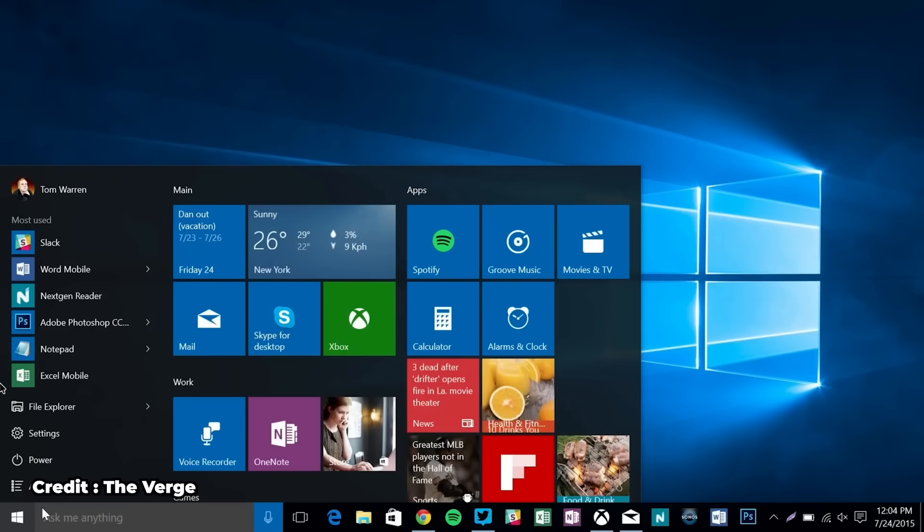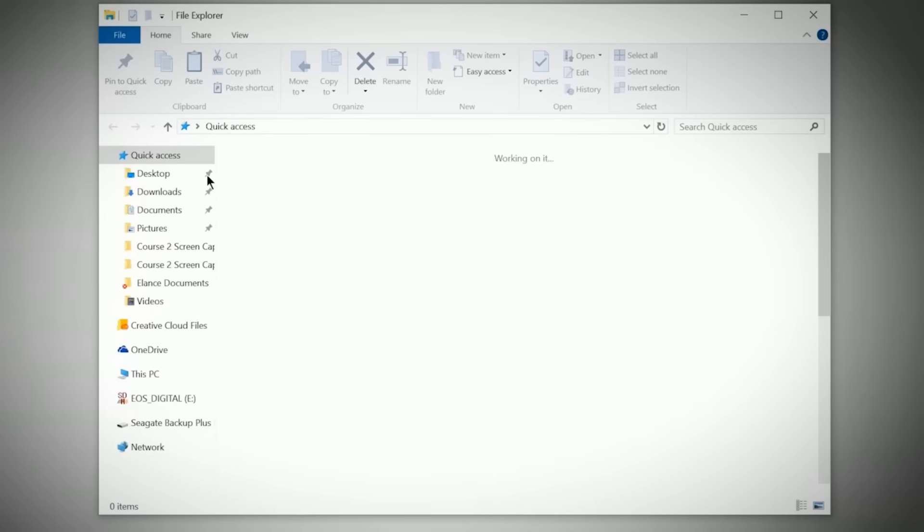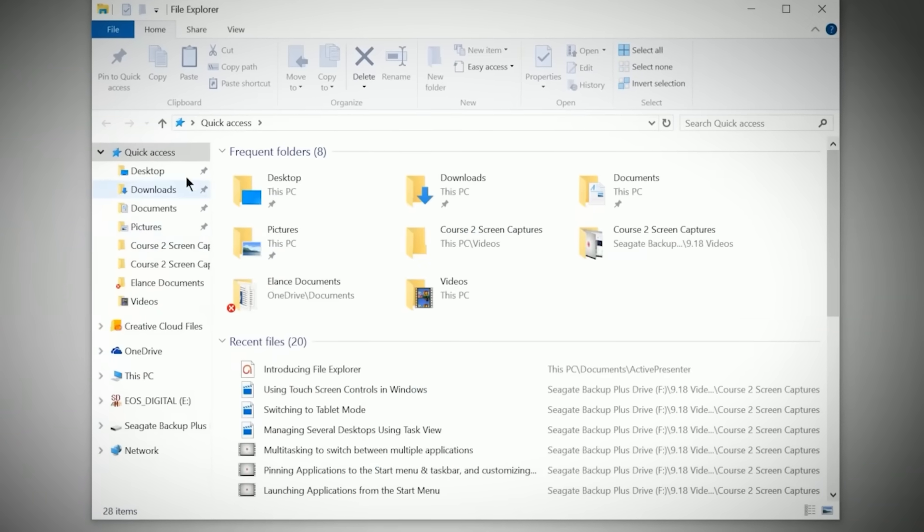Windows 10 initially launched in 2015 as the successor to the very forgettable Windows 8 platform, and almost immediately users flocked to the new operating system. Windows 8 was that one ex that you wish you could forget about. People fell in love with Windows 10 and enjoyed the more classic Windows layout featuring the start menu on the left, just the same as in past generations dating back all the way to Windows 95, as well as the Windows 10 file explorer with easily accessible shortcuts.